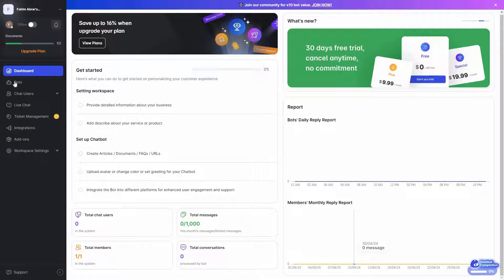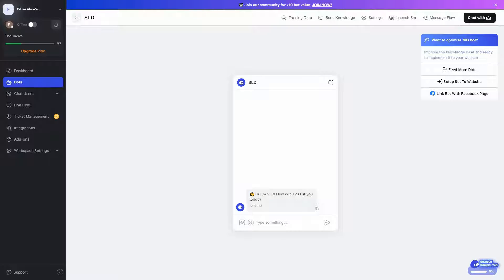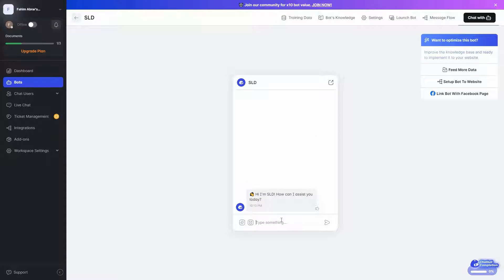To access or customize your chatbot, go to the bot section. Here is the bot I created earlier. I can also create more chatbots from the create bot option. Clicking on the chatbot opens it up and you can send any message you want — the chatbot will answer. You can also send files or use emojis. I already added a FAQ to train the chatbot, so let's ask that question. As you can see, the chatbot is working perfectly and has provided the answer we added earlier.